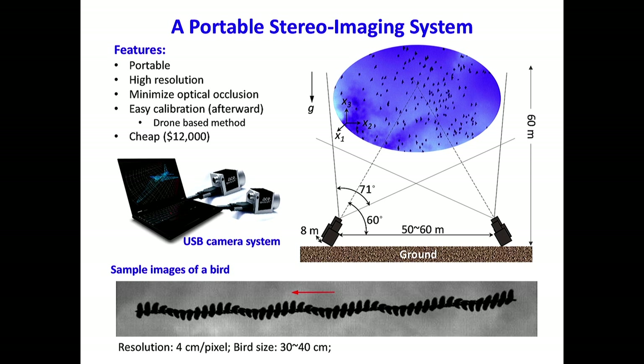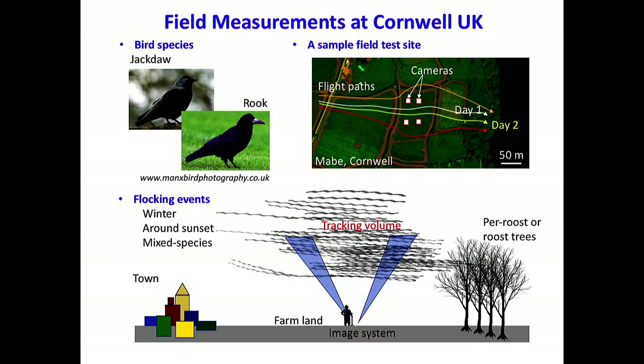This is a sample image we captured when the bird is flying through the cameras. From these images, you can see that the shape of the bird is clearly distinguishable, so we are able to measure both the body and the location of the wing. This is how we set up the camera in the field. The bird species we are interested in are the jackdaw and rook — both belong to the corvid family, so they are social animals. During the daytime they find food in town, and in the later afternoon the birds gather together and fly toward the trees where they spend the night. The flying path of the birds is very predictable, so we set up the cameras in the farm just below the flying path to capture the motion of the birds.